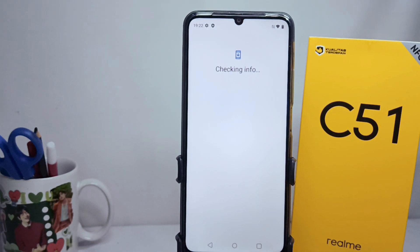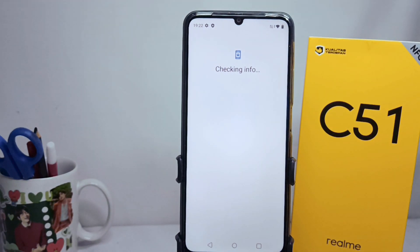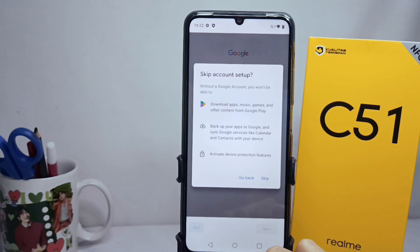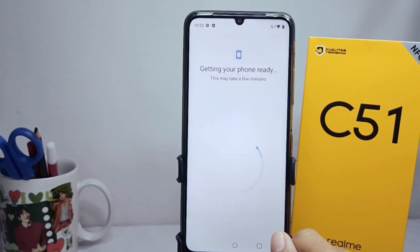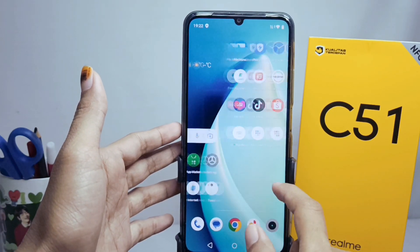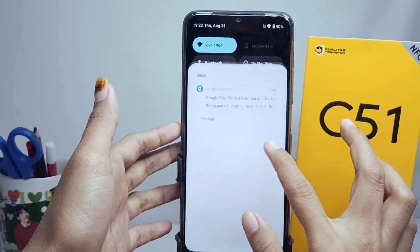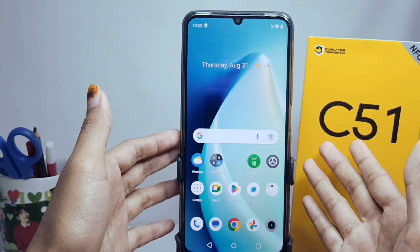Here I will choose to skip, because you can enter your Google account the moment after you activate your smartphone. After that, if you have not activated the security feature yet, you will be asked to activate it first. I have already activated this feature.